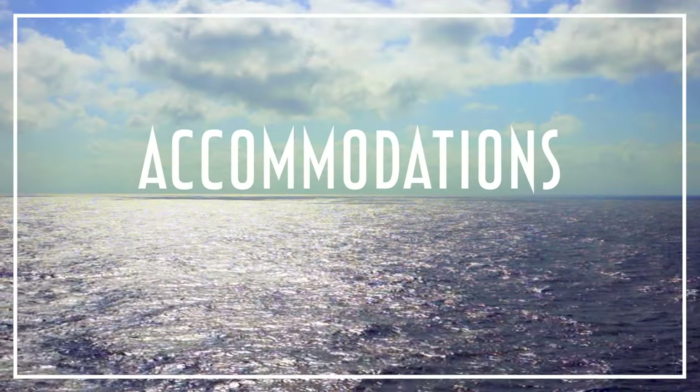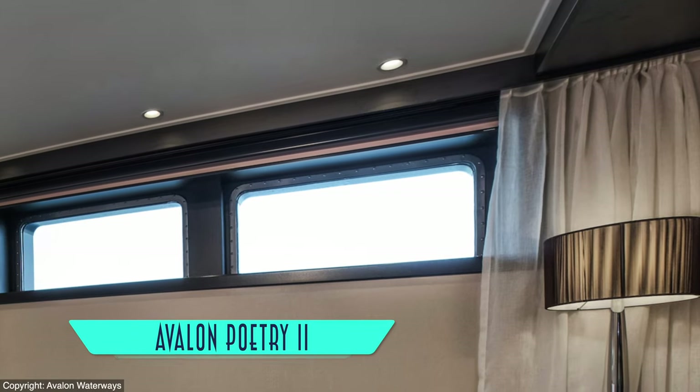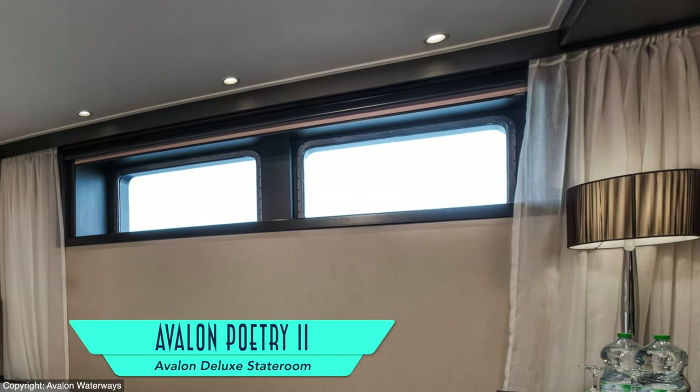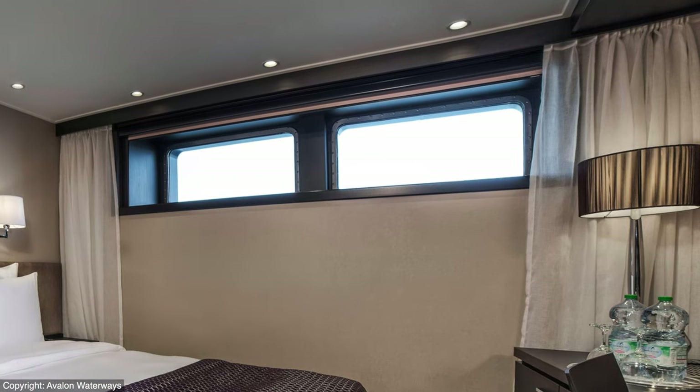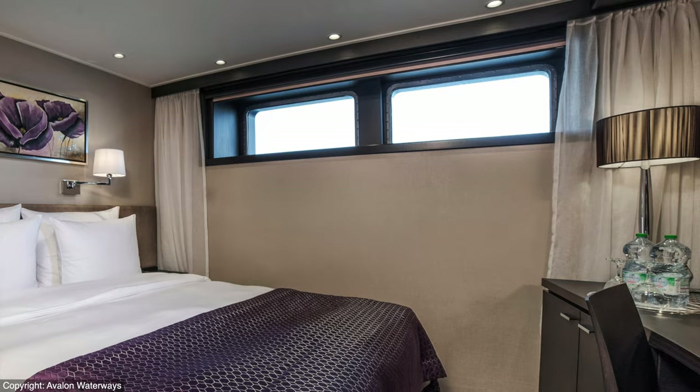There are just three cabin categories on board, starting with Avalon Deluxe staterooms, but even these entry-level amenities are quite nice. They sit partially below the waterline, so they have limited windows just along the top edge, but they remain plenty spacious and comfortable.